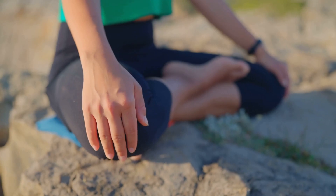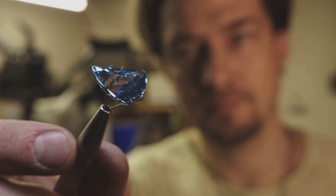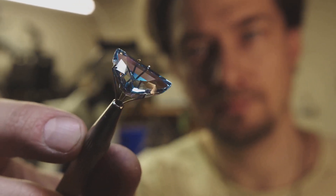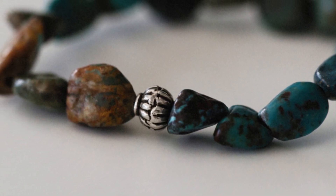Azurite, the stone of heaven, has been used to enhance spiritual awareness and facilitate meditation. Its deep blue color evokes a sense of tranquility and connection to the divine. The enduring popularity of these copper gemstones is a testament to their timeless beauty and the powerful symbolism they embody — whether adorning a piece of jewelry, enhancing a work of art, or simply admired for their natural splendor, turquoise, malachite and azurite continue to captivate and inspire.